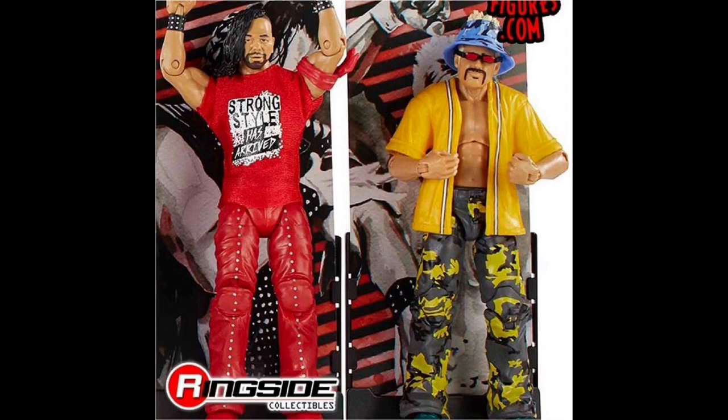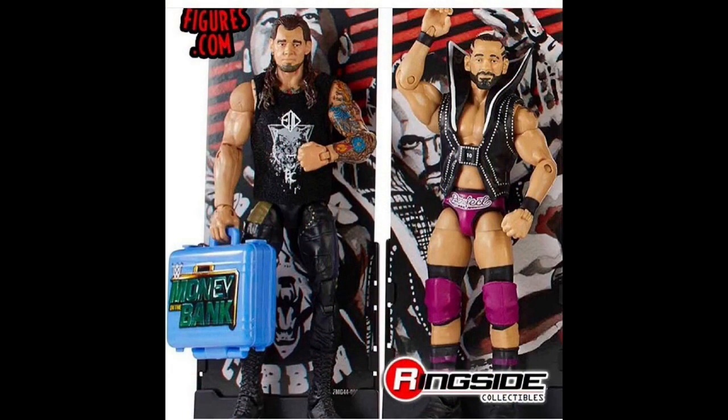Wow, got nothing to say about this one — they got it right, spot on. The hat, the glasses, the pants — I can tell this figure is going to be really fun. That's a must-have, and it's a first time on the line.